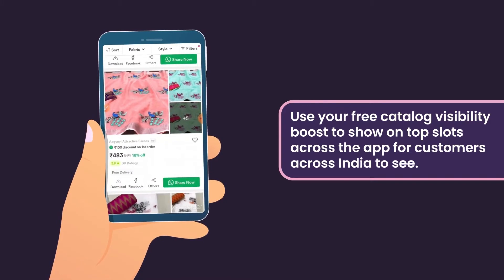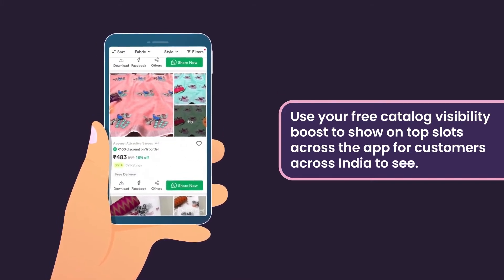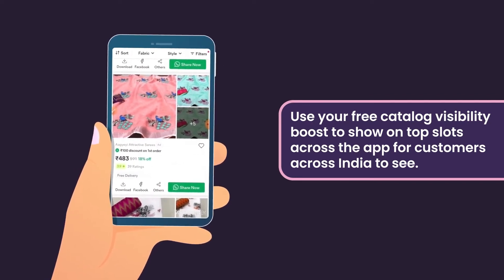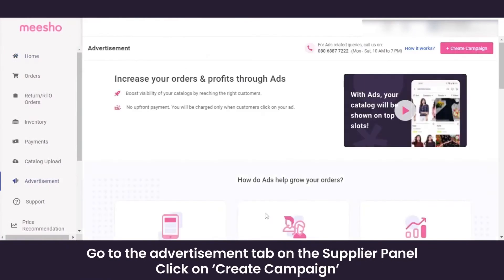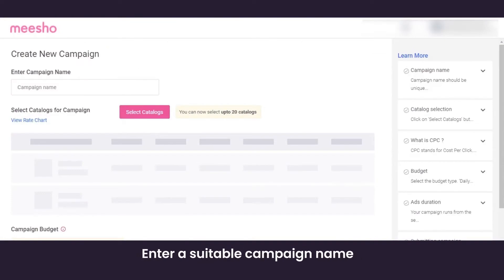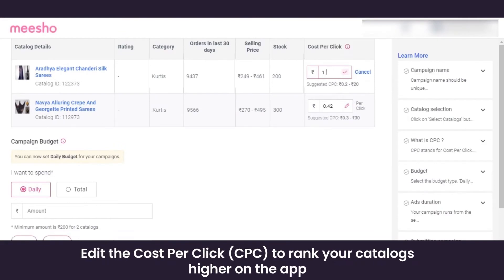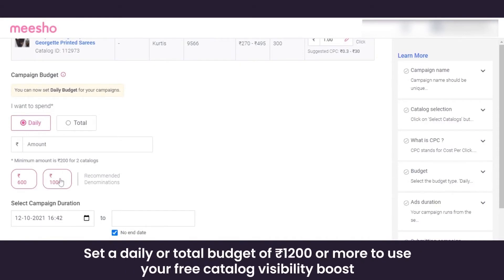When you advertise your catalogs on Meesho, they show on top slots to customers across the app, helping you get more orders. To run an advertisement, you need to set up a campaign with a certain budget. Visit the advertisement tab, click on 'Create Campaign', enter a unique campaign name, select the catalogs you want to advertise, and edit the cost per click for each catalog.